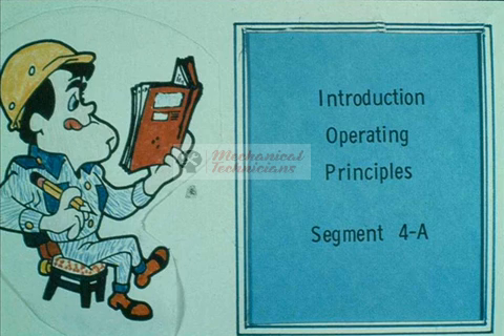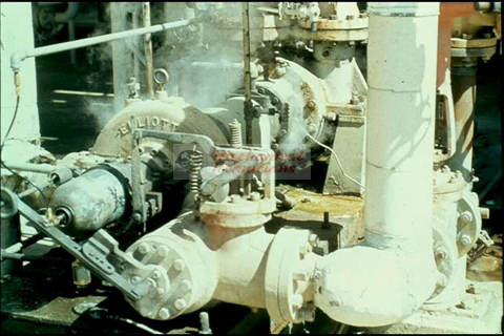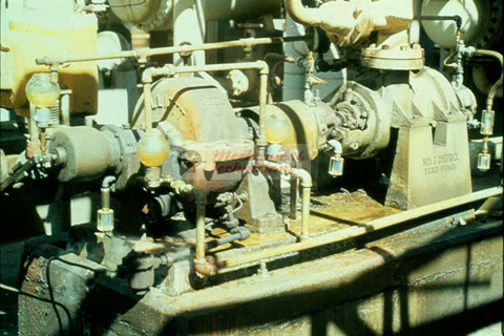A steam turbine is a machine used to convert the energy in steam into the rotating motion of a drive shaft. These turbines are used because they are simple, reliable, and low in cost to buy and install. Most of the turbines now in use are of the smaller variety, ranging from one to several hundred horsepower.